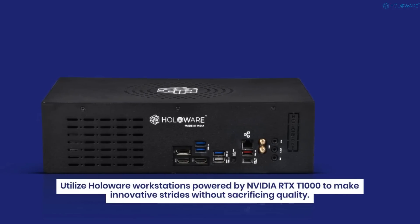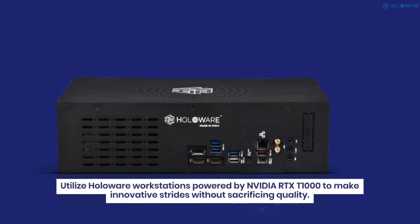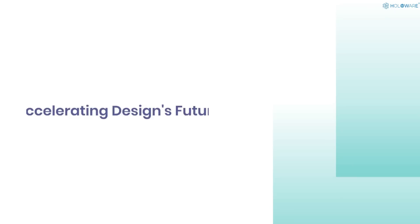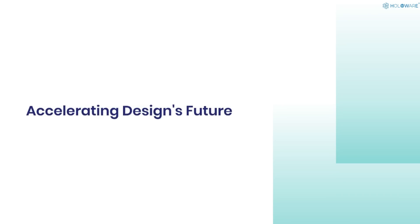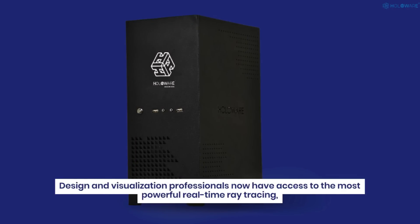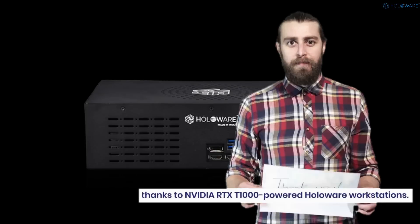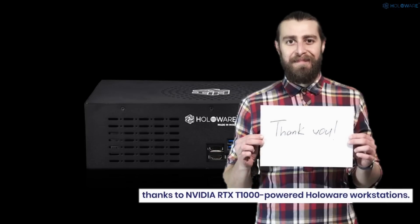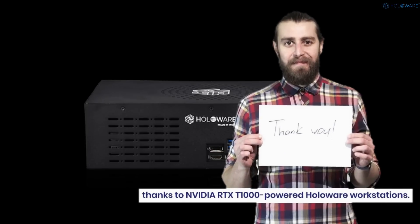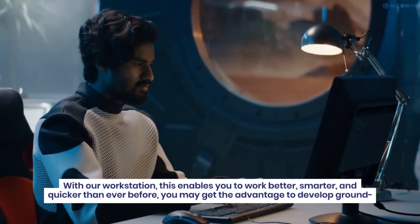Utilize Holoware workstations powered by NVIDIA RTX 1000 to make innovative strides without sacrificing quality. Design and visualization professionals now have access to the most powerful real-time ray tracing, artificial intelligence, and advanced graphics capabilities, enabling you to work better, smarter, and quicker than ever before.